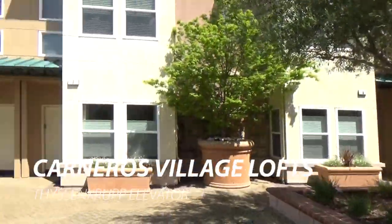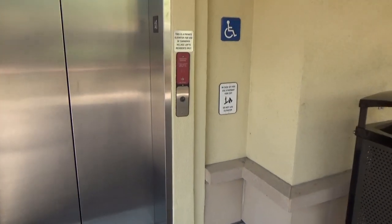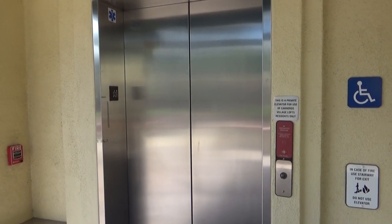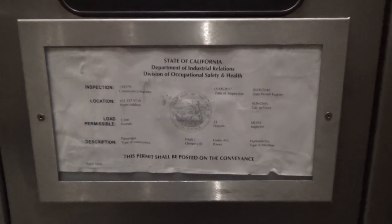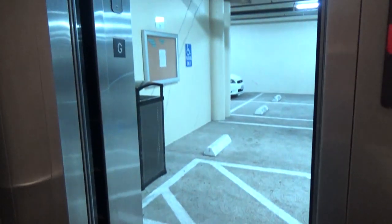There's an elevator over there, and there's also this thing down here which looks like it goes to parking. That's where we are — Thyssenkrupp Aurora. The exact address is 651 1st Street West, Sonoma, California. This ramp goes underground to the residences' parking.